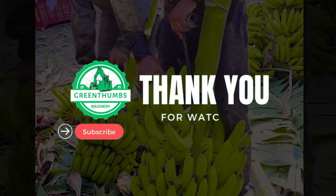Thank you for joining us on this captivating journey into the realm of agricultural technology with GreenThumbs Machinery. If these cutting-edge agri-machines have sparked your curiosity, we'd love to hear your thoughts in the comments below. Don't miss out on subscribing to stay updated with more fascinating insights into the world of ag tech. Your active participation fuels our passion for exploration and discovery.